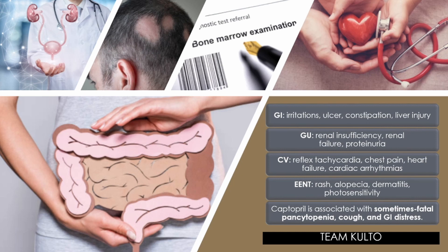Captopril is associated with sometimes fatal pancytopenia, as well as cough and GI distress. Pancytopenia is a condition where a person has low counts for all three types of blood cells: RBCs, WBCs, and platelets. It is usually due to a problem with the bone marrow that produces blood cells, though there can be several different underlying causes.